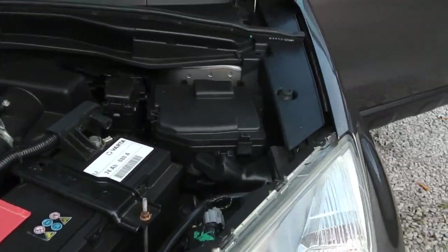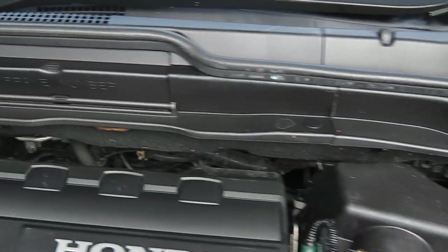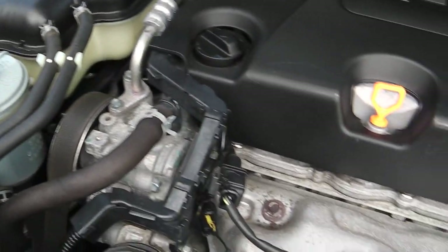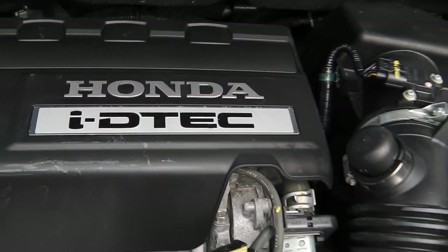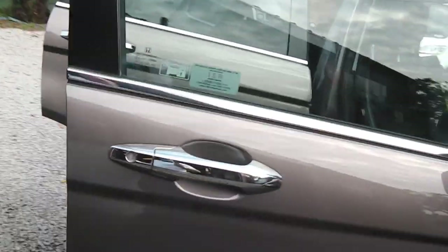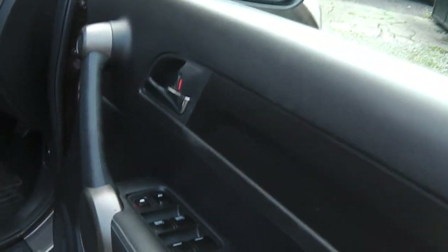Don't forget, this is an HD video so you can stop, start, and do whatever you like with it. It's the latest engine — a 2.2 diesel. There's the engine bay. 41,000 miles, one owner from new — can you get any better than that?